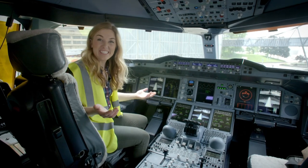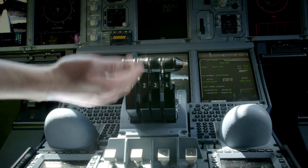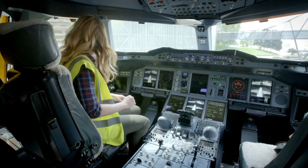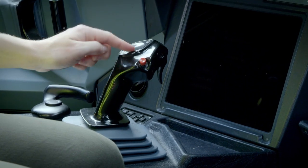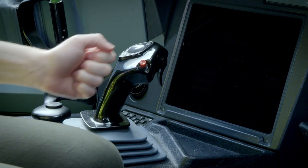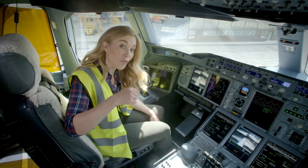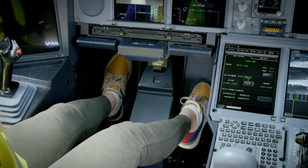I'm sat in the captain's seat. These levers here are called the thrust levers and they make the plane go faster or slower. And this here is called the side stick — this turns the plane left or right, up or down. And if the pilot needs to move the plane when it's on the ground or stop it, they'll use these foot pedals down here.